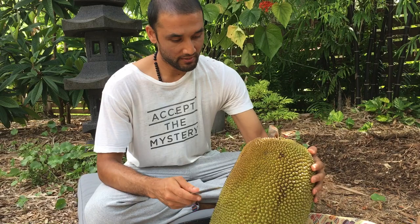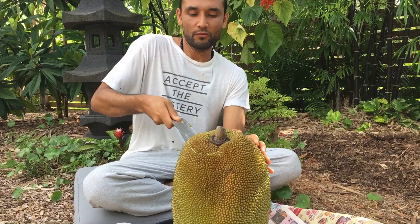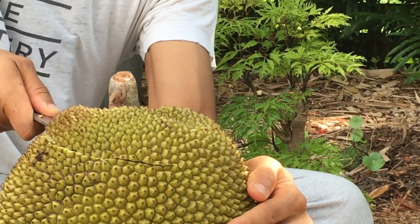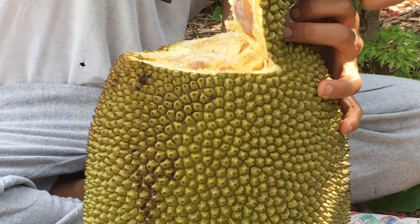I usually try to cut the top off first to see if it has a good amount of latex — that way I'll know whether I need oil. And yes, it does have some latex that I can already feel when I cut. I can see there is some latex here.